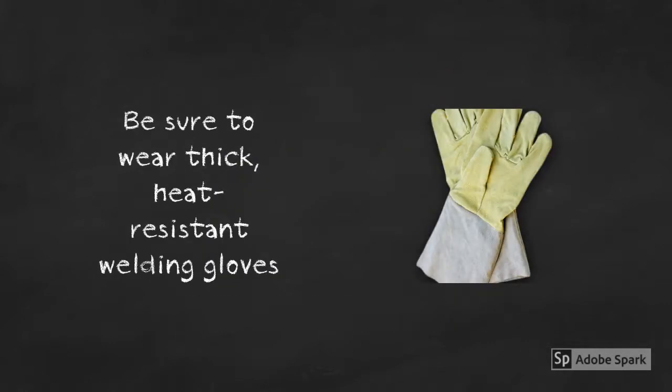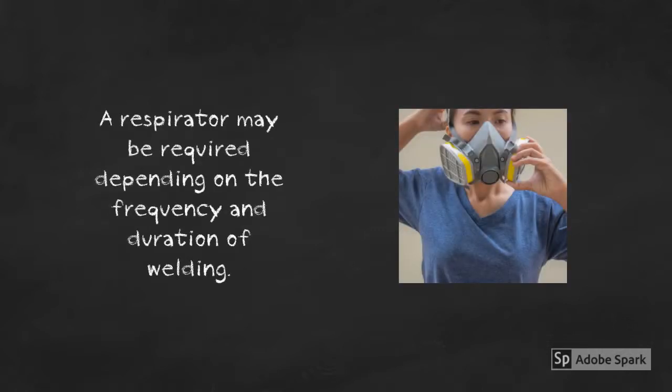Welding can heat metal to an excess of 6,500 degrees Fahrenheit. Therefore, thick heat-resistant welding gloves and proper long-sleeved heat-resistant flame-retardant clothing is a must. Proper ventilation is also very important when welding as the fumes can be harmful. Source ventilation systems work well to remove these fumes, but a respirator may be required depending on the frequency and duration of the welding work being done.